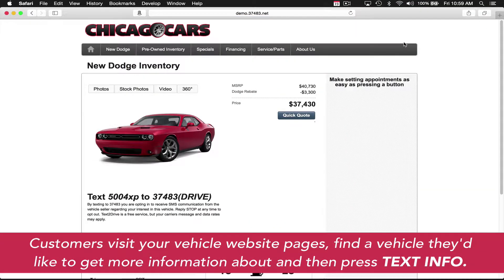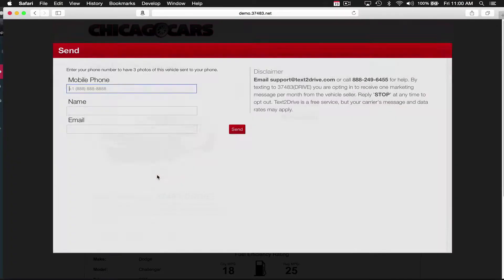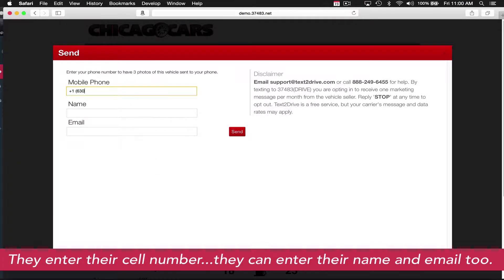This customer has pressed the text info button, and you'll see exactly what happens now. They enter their mobile number, then their name if they so choose, and even an email address. In this case, the customer did all of those things.